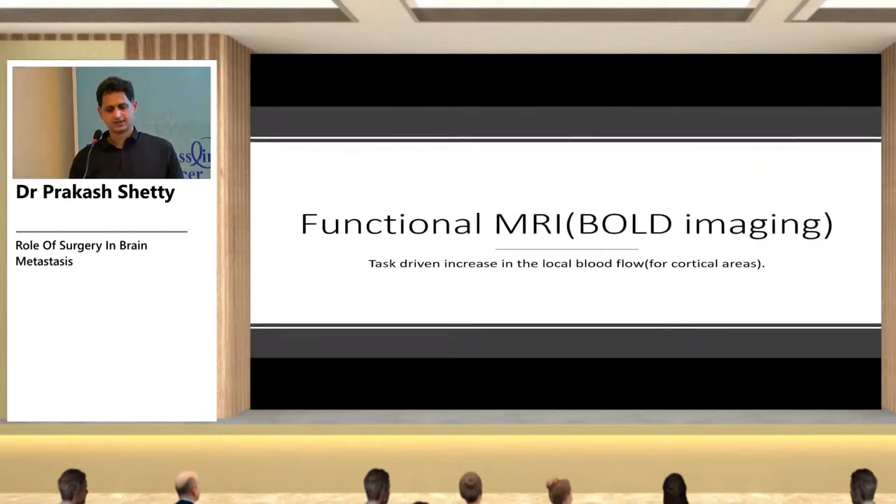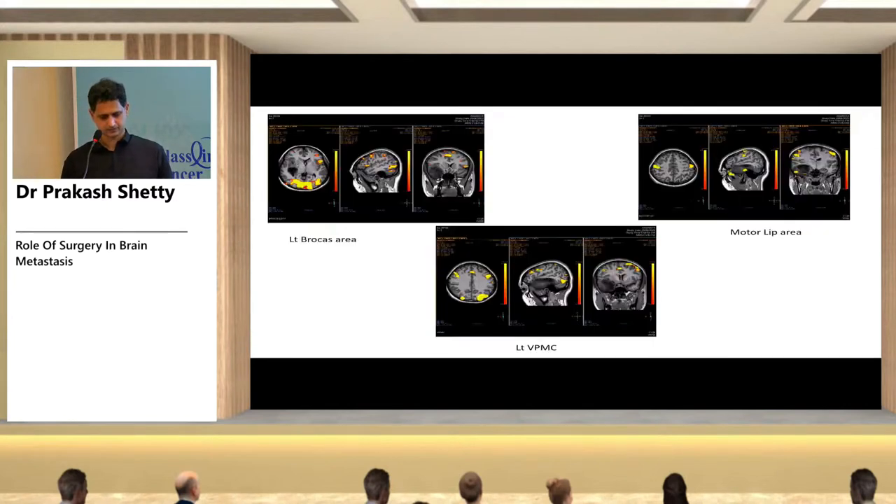Functional MRI (BOLD imaging) is used for cortical mapping. During MRI, patients are given tasks such as generating verbs or moving their lips, causing increased blood flow in corresponding brain areas. The functional MRI maps cortical areas like Broca's area and the motor cortex. DTI maps subcortical white matter tracts; functional MRI maps cortical areas.